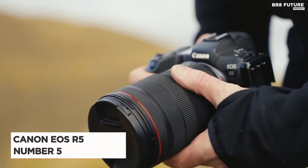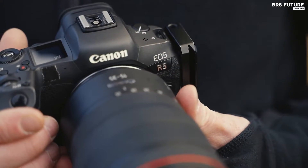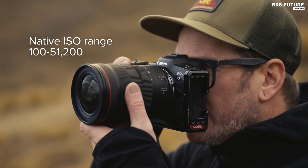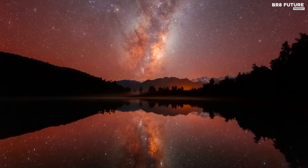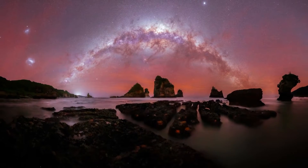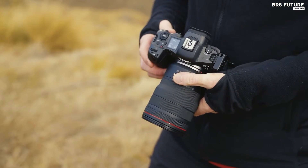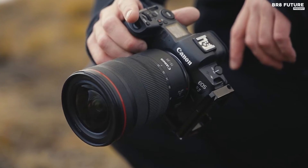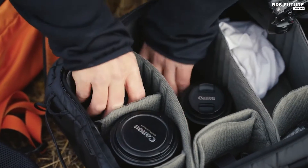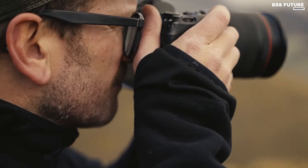The Canon EOS R5 emerges as the luminary in the realm of astrophotography, capturing celestial wonders with unparalleled finesse, claiming its place as the fifth best camera for such pursuits. The R5 sensor delivers low noise, rendering nightscape, lunar, and deep sky photography with a breathtaking lack of interference. Its high resolution adds a magical touch to every detail, unveiling the cosmic tapestry in unprecedented clarity.